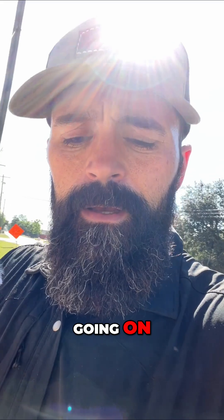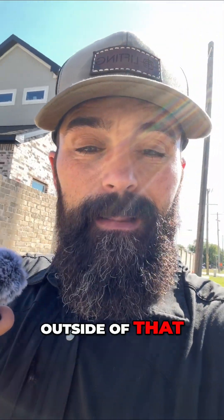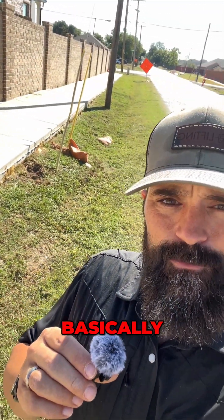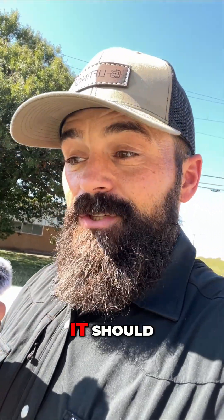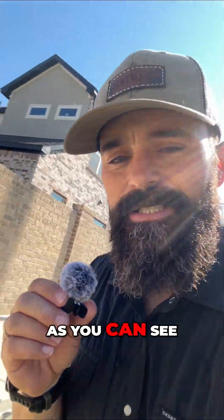This sidewalk had a couple things going on. First off, a good portion of it was actually poured outside of that allowable tolerance. And then secondarily, the sidewalk is basically right up next to this drainage ditch. This particular area of the project, the water doesn't move through here quite like it should, and so this area had settled pretty significantly, as you can see.